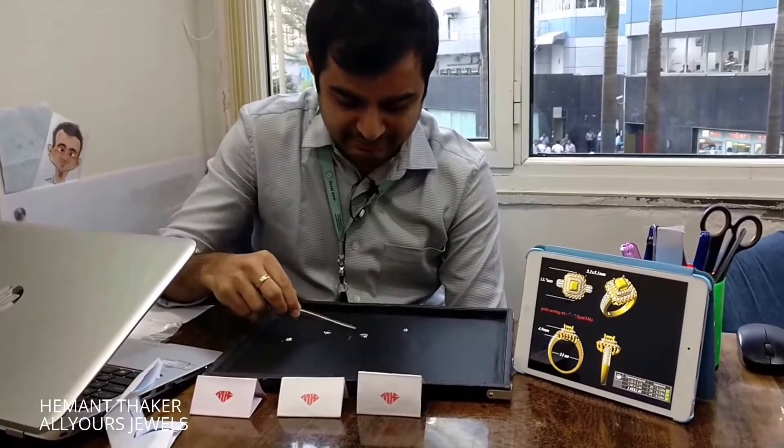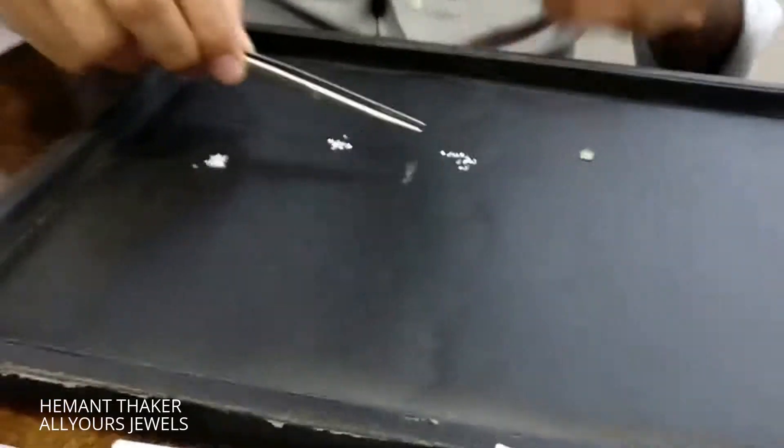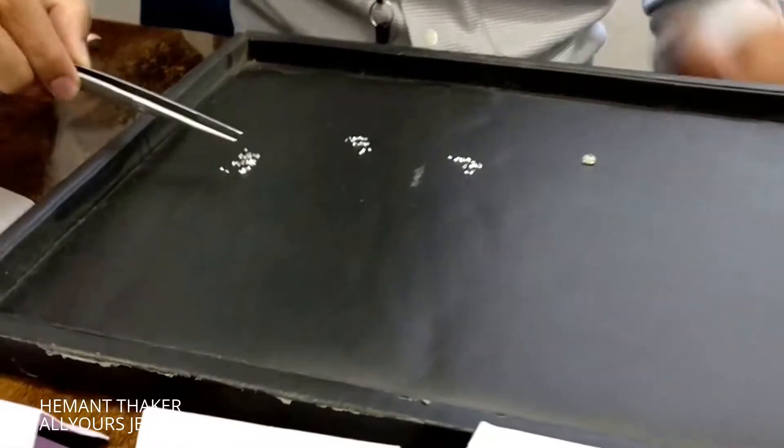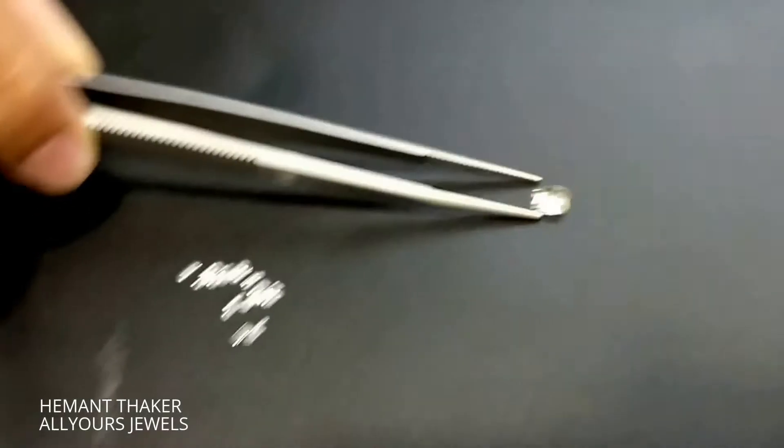Right now I'm assorting diamonds precisely as per the requirement of the design. You can see different sizes of diamonds — I've already done the color and clarity assortment.